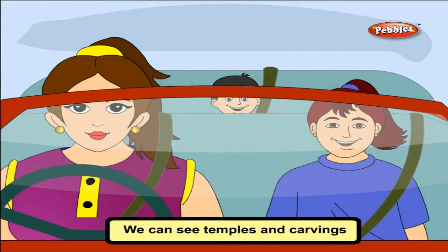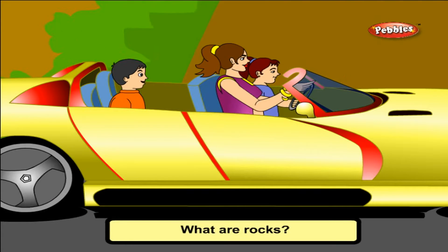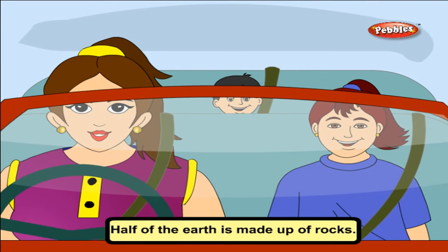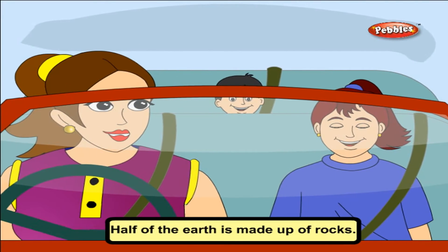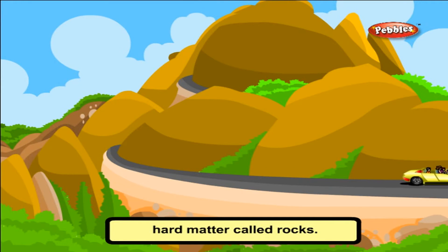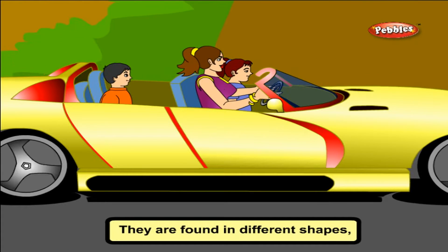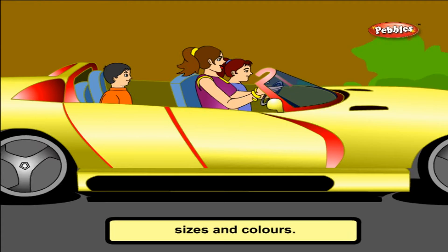We can see temples and carvings on the rocks there. Half of the earth is made up of rocks. Mountains are made up of hard matter called rocks. There are many kinds of rocks. They are found in different shapes, sizes and colours.